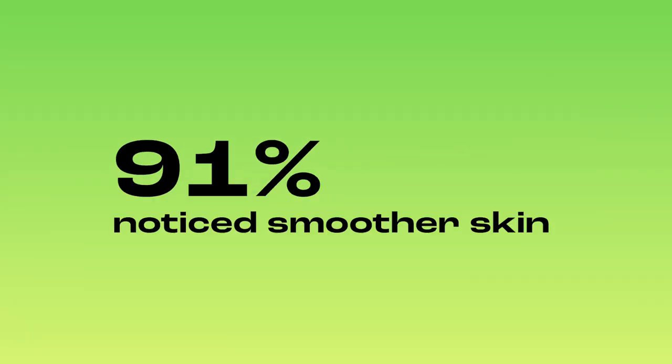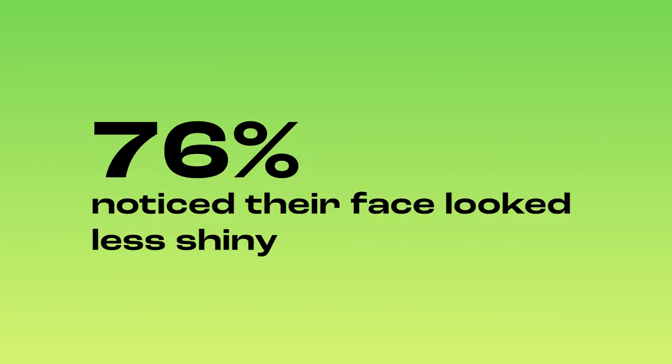The Botanical Hydrating Moisturizer is vegan and cruelty-free. In clinical trials, using the Botanical Hydrating Moisturizer twice daily, 91% noticed smoother skin and 76% noticed their face looked less shiny.